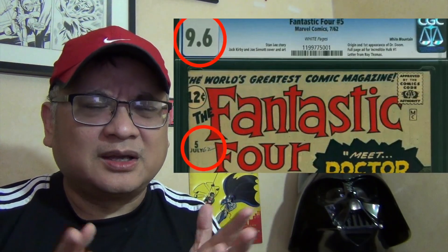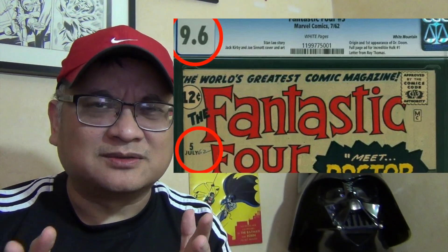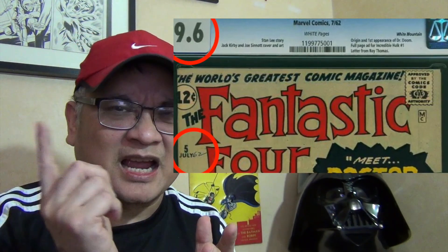Whether it's pen or pencil, size matters. Those familiar with the Church pedigree and the Minor High pedigree know that a lot of those 9.6 slabs have a little handwriting on them, in pen. And there are other pedigrees, other high-grade books in 9.6 and 9.4 slabs with small handwriting — possibly 9.8 as well. I'll try to slide in some examples before this video loads.